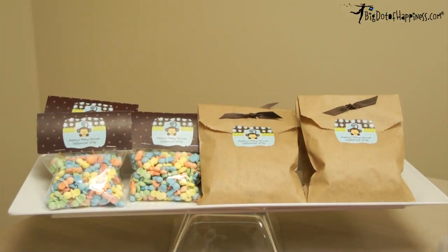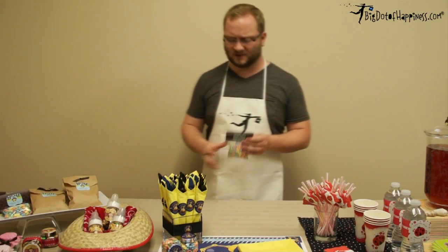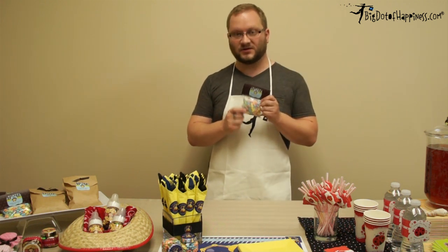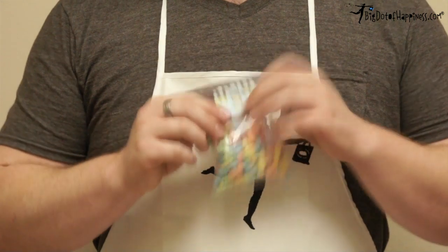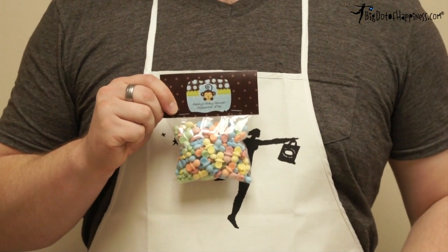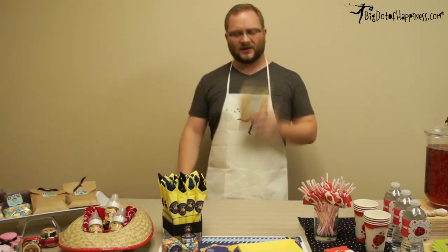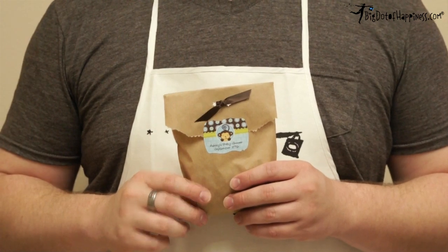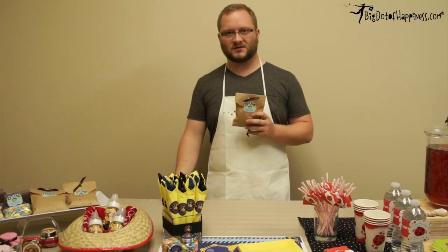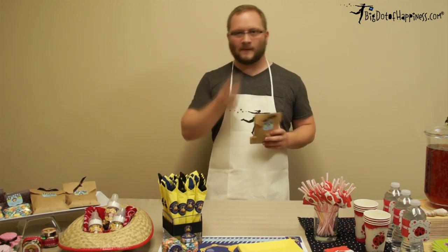Over here we have some examples of how to use our Squiggle stickers. They come 16 to a sheet, so you can do a lot of different things with them. For example, we have a bag of passivari candy treats and just a piece of regular craft paper folded over the top with a couple of staples in it — now you have your own personalized little treat bag. Or you can do it this way, where we have a regular craft paper bag folded over, tied with a ribbon, and then personalized with our Squiggle sticker. You can fill that with any sort of little treat that you like.